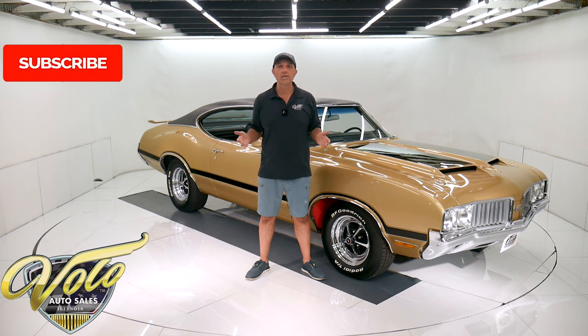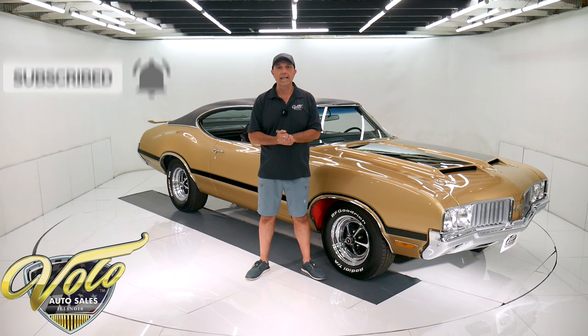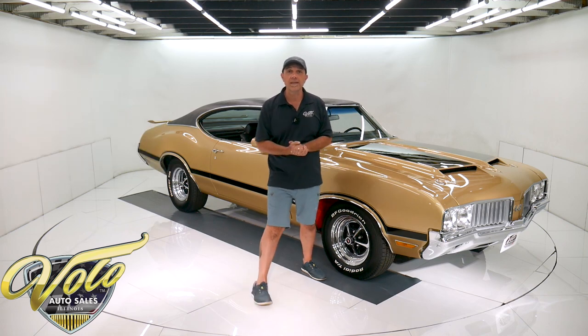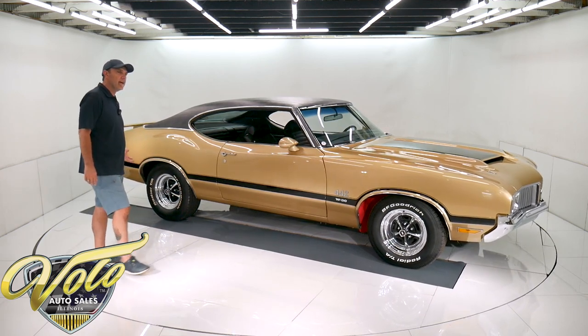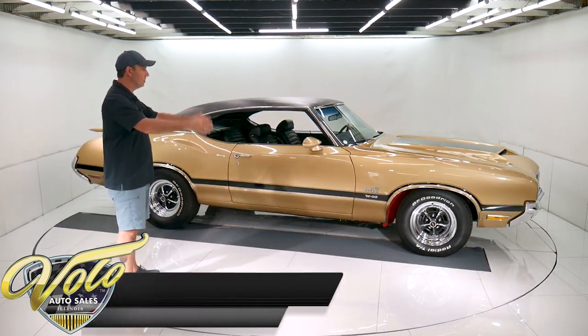If you enjoy our video, subscribe to the YouTube channel, click on that bell icon and you'll be notified as the new ones are posted. I've already gone for a spin. I drove this car home and drove it around. It runs and drives great. Fantastic, comfortable, smooth. It just does what it's supposed to.